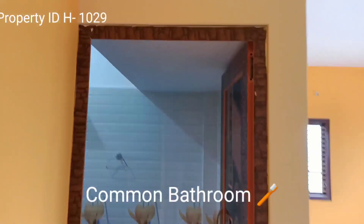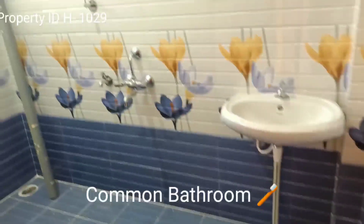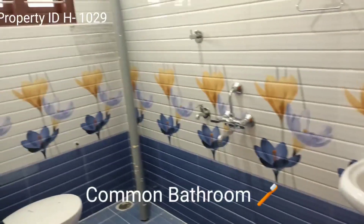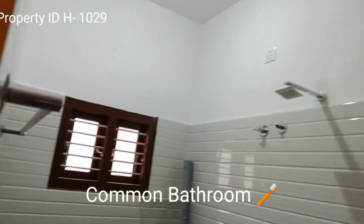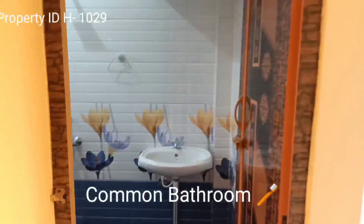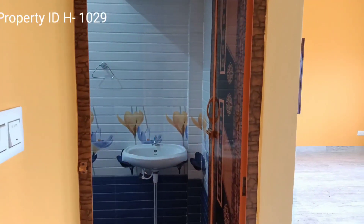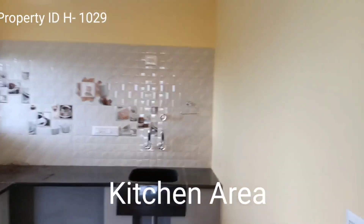The ground floor has a common bathroom with basic bathroom fixtures, a western closet, a sink, and ventilation. Now this is the kitchen with basic amenities.